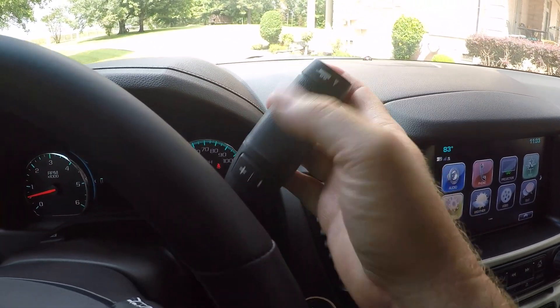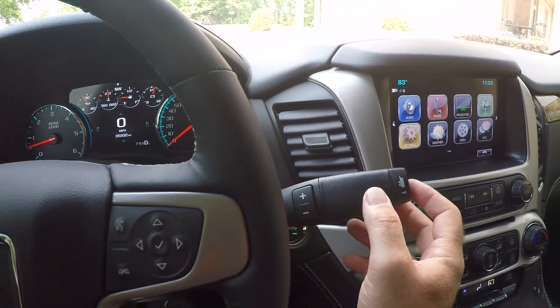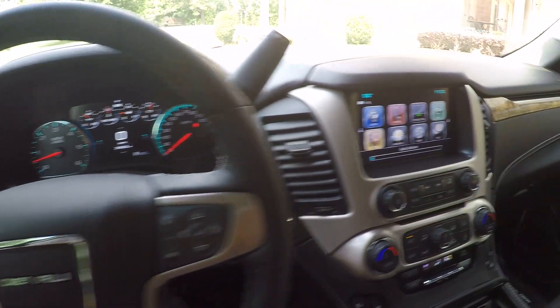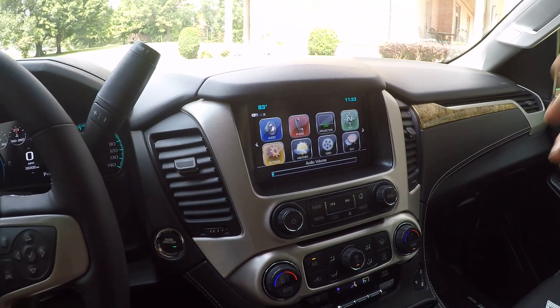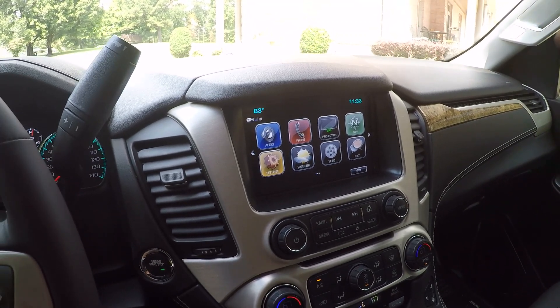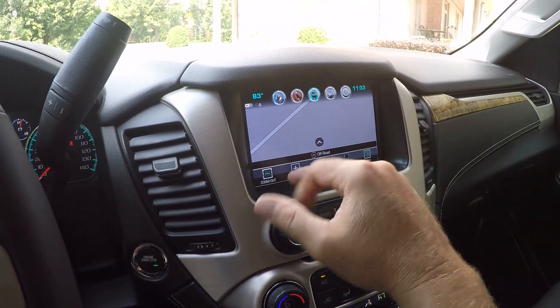It's got the leather-wrapped heated steering wheel. R-Mac transmission with manual shift — you can upshift and downshift in tow mode. High-resolution touch screen, and this one is equipped with the actual built-in navigation system. You see a lot of them with the OnStar turn-by-turn, which is okay, but if you want the real screen, there it is.